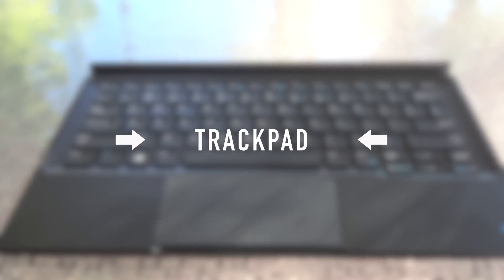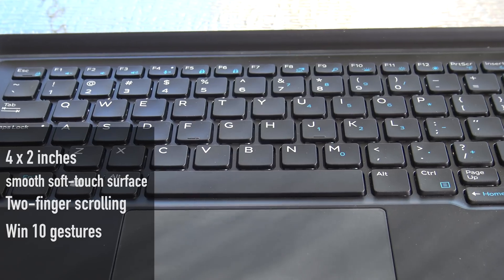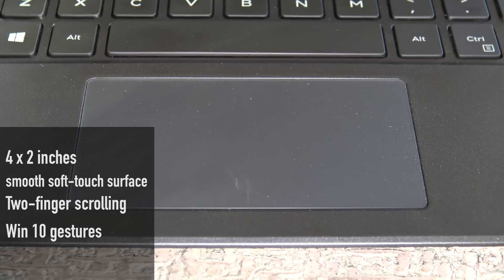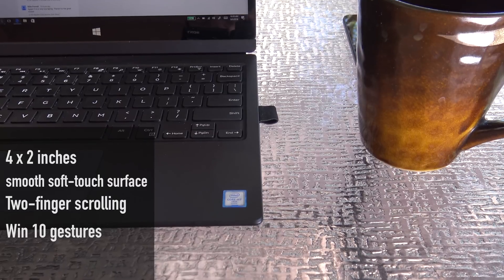As far as the trackpad is concerned, each keyboard option sports a 4x2 smooth surface trackpad. Two-finger scrolling worked well and Windows 10 gestures worked as advertised. Overall, good job Dell on the execution of the trackpad on both the Slim Keyboard and the Folio Keyboard.